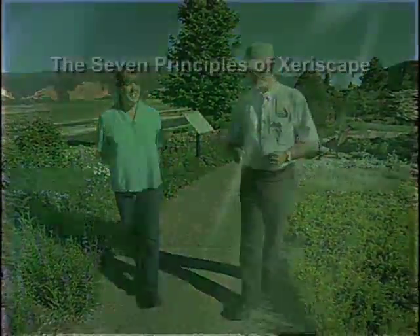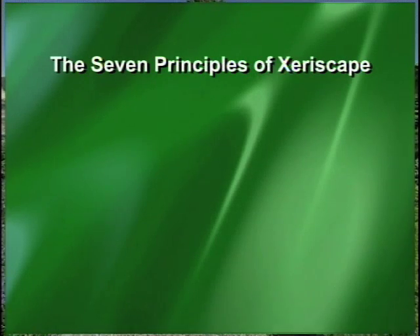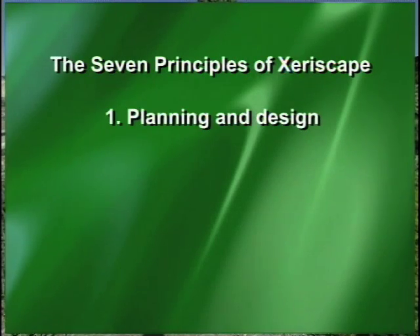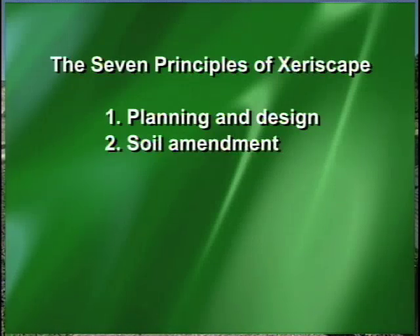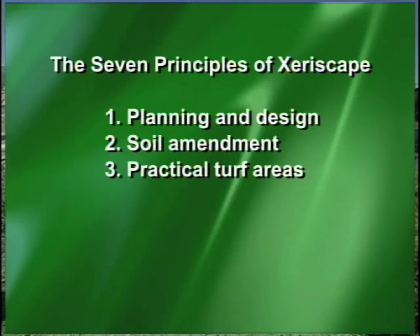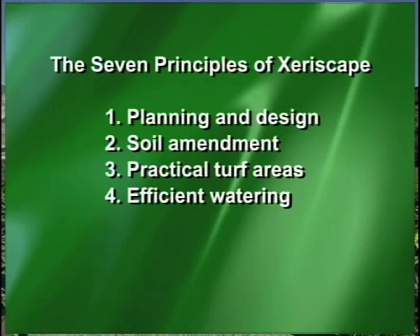And there are really seven principles. They're not necessarily steps — they are principles. The first one is planning and design. If you don't plan well, you're not going to have an effective landscape. Amending the soil, especially in our area, is so important. Practical turf areas — everybody needs a little turf for some reason or another, but we just ask that they have the right kind of turf for their needs. And then watering it efficiently is another principle.